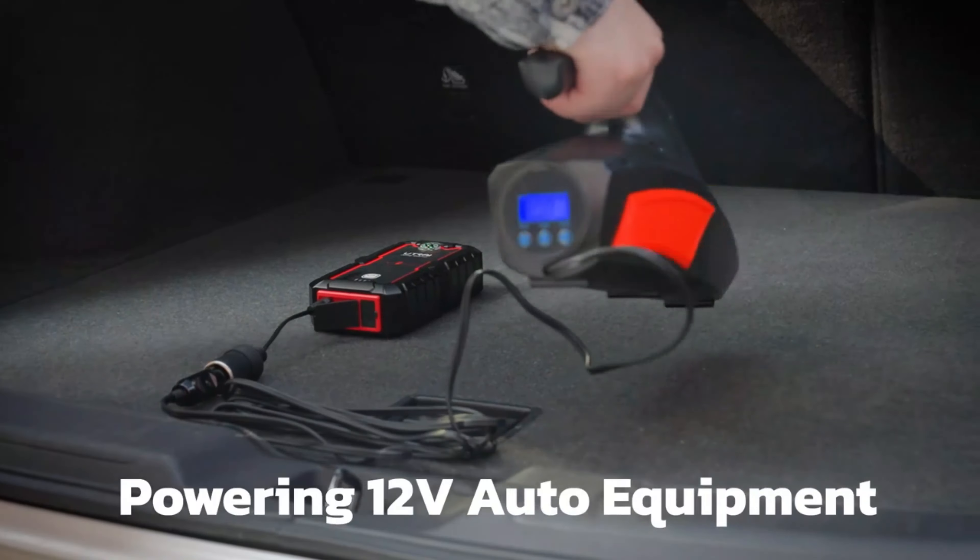The UTRAI jump starter has a battery cycle life of about 300 times, ensuring long-term durability. The device has versatile outputs, including 12V car jump start output and DC output options. It has received global certifications from CE, RoHS, and FCC, ensuring its quality and reliability. Overall, the UTRAI Car Jump Starter is a reliable and portable choice for car owners.